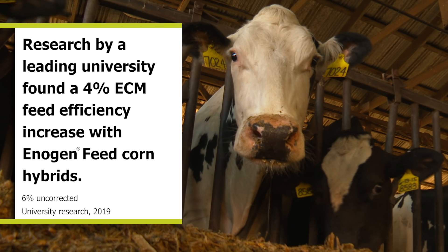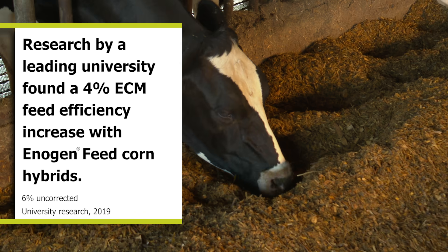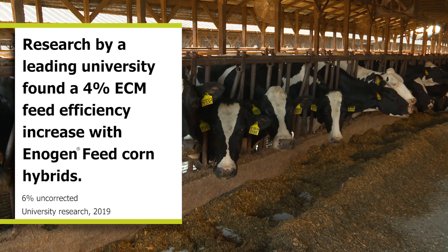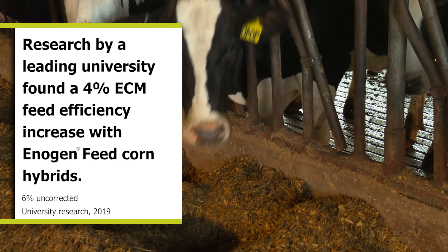Research by a leading university found a four percent increase in ECM feed efficiency with EnerGen feed corn hybrids, with no negative effect on milk quality parameters or rumen fermentation. In addition, this research found a significant reduction of 7.2 percent in methane intensity.